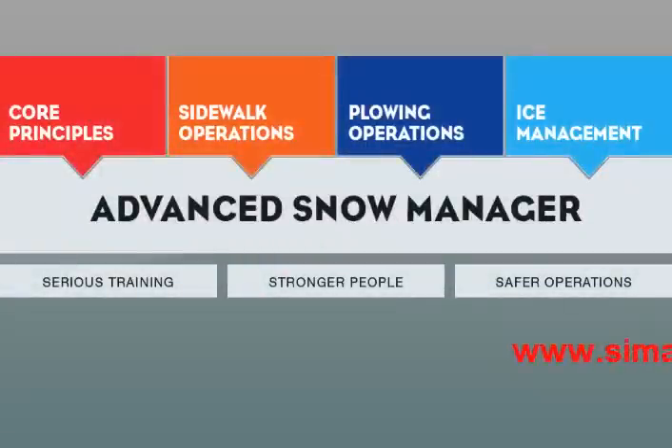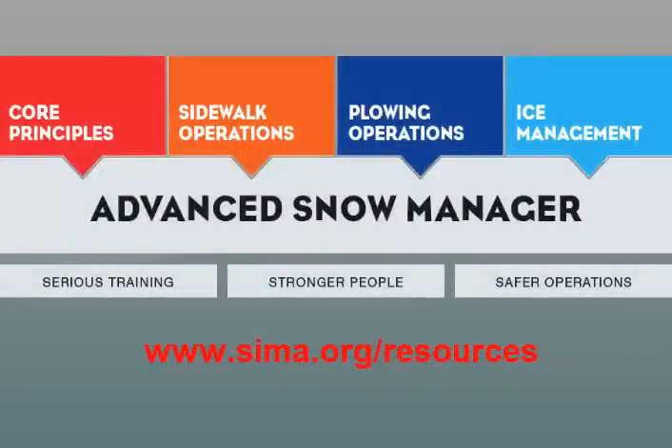For more information, visit www.SIMA/resources or contact SIMA at 414-375-1940 today.